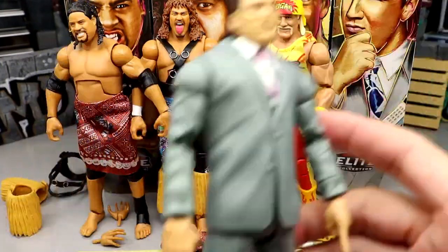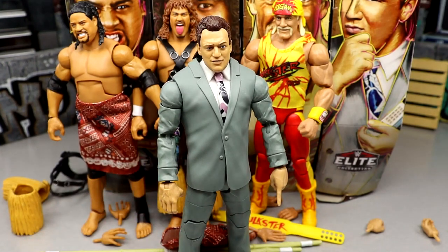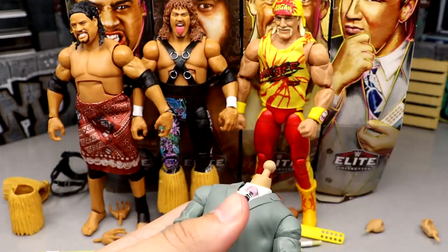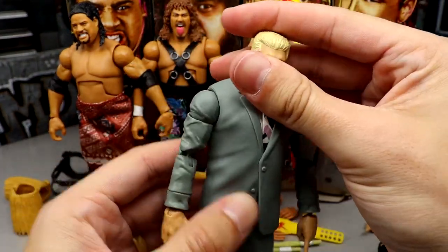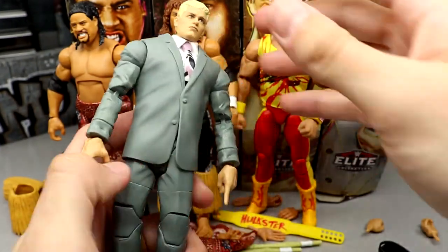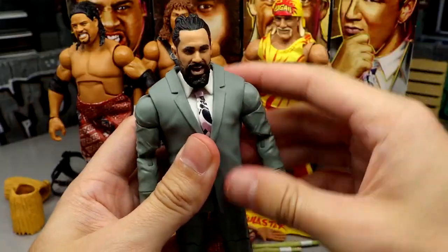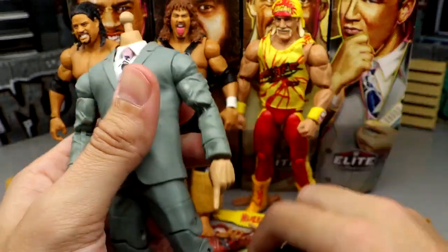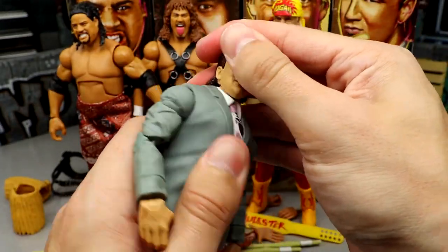Let's try some quick fix-ups with the suit. Taking the jacket off Paul Heyman and trying it on Cody — it sits a little low but you might get away with it. Then trying it on Seth Rollins — not horrific. You guys can be the judges in the comments below.